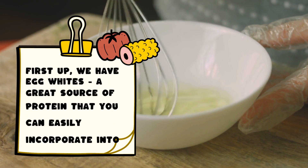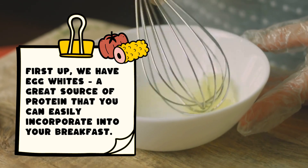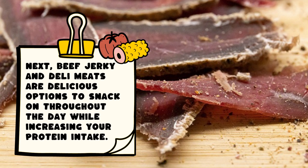First up, we have egg whites, a great source of protein that you can easily incorporate into your breakfast. Next, beef jerky and deli meats are delicious options to snack on throughout the day while increasing your protein intake.